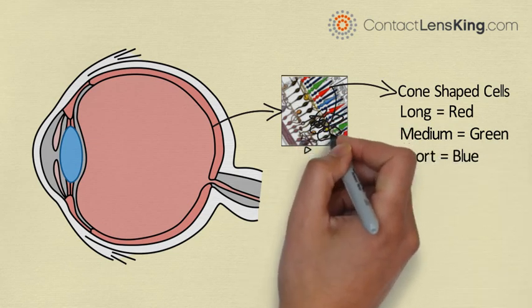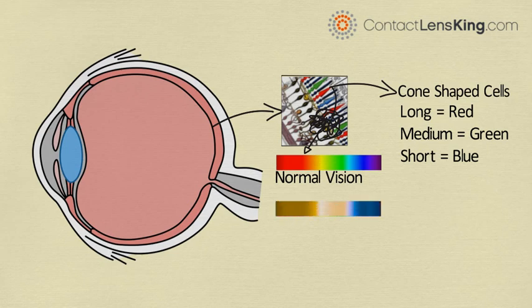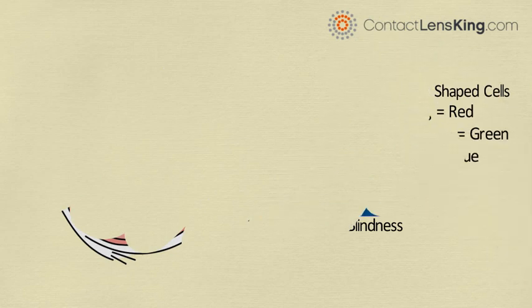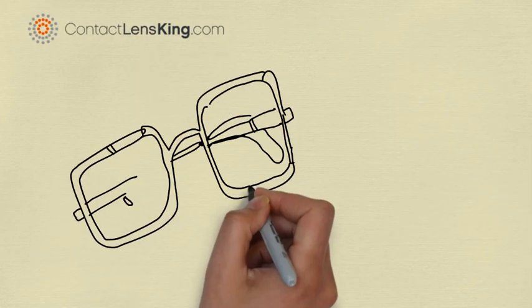If any of these cone-shaped receptor cells are damaged or missing, due to disease or as a result of a genetic event, it will impact an individual's ability to distinguish between different shades of colors. Certain types of colorblindness are currently only treatable through the use of special light-altering glasses or contacts.